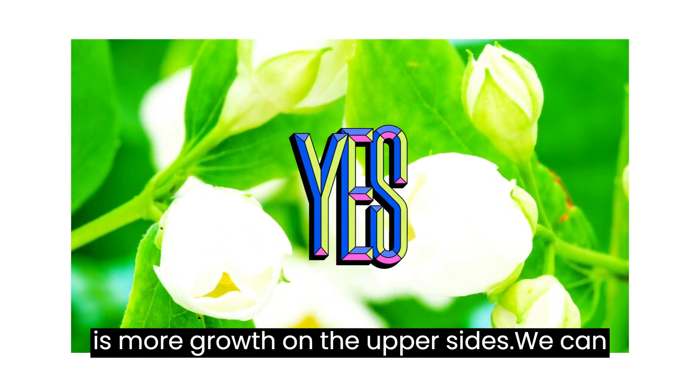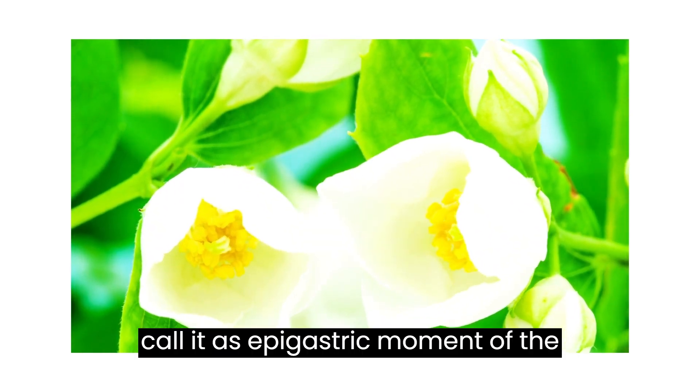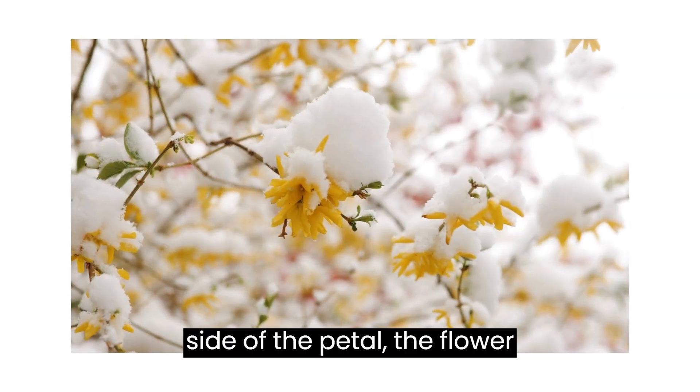As there is more growth on the upper sides, we can call it hyponastic movement of the petals — the flower opens. If there is more growth on the lower side of the petal, the flower closes, and we call that epinastic movement.